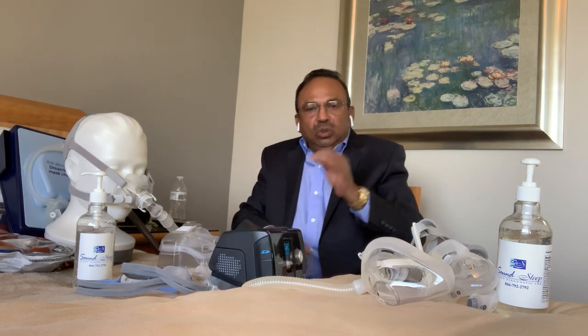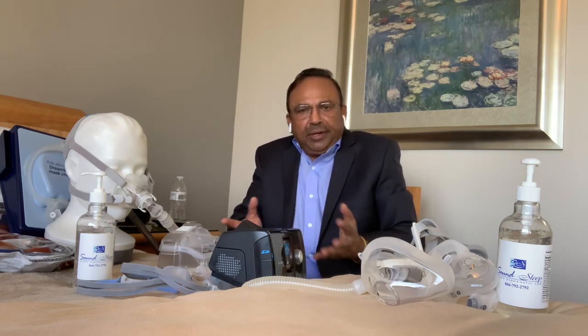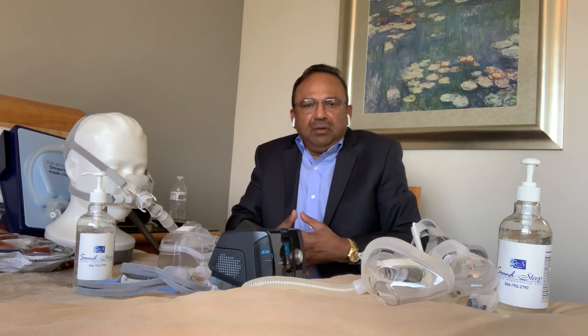You can also download the myAir app on your iPhone and review all your CPAP data. It is important for you to use the CPAP during the entire time you are sleeping so that you can get the full benefit from the machine.